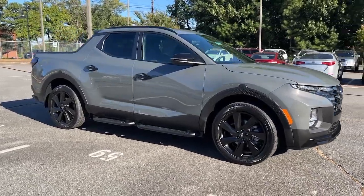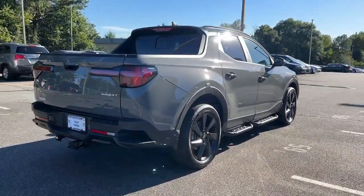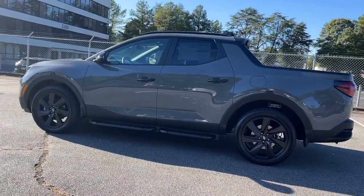Can you see yourself in the 2023 Hyundai Santa Cruz? Enjoy a view of this gutsy Hyundai Santa Cruz, the stylish adventure utility vehicle that pairs composed comfort with high-tech capability. These are just some of the great options this vehicle comes with.